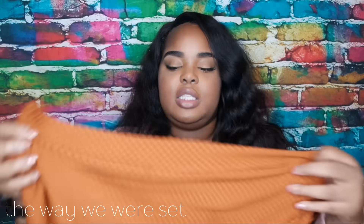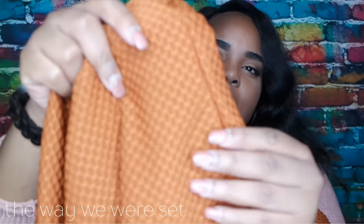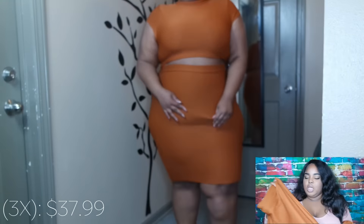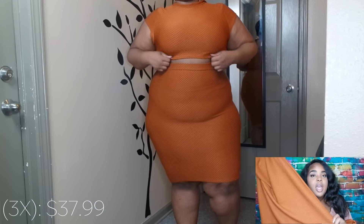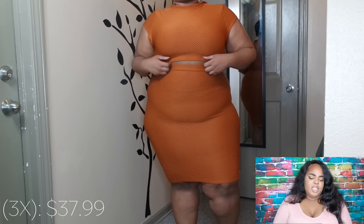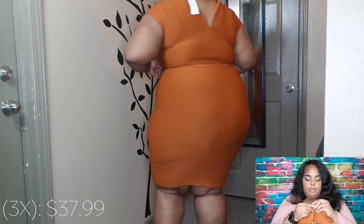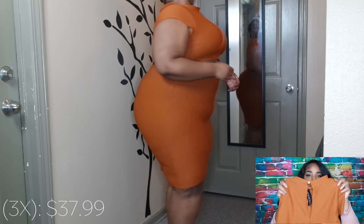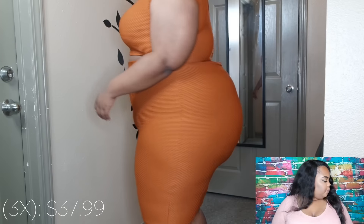The next thing is this burnt orange two-piece set. It's a really nice material and super stretchy. I want to wear this with my olive duster and olive hoops I'll show later. The top is a tad bit short so I'd definitely wear a duster over it — I wouldn't wear it out on its own. It's a high neck with a peephole in the back, and I got it in a 3X.